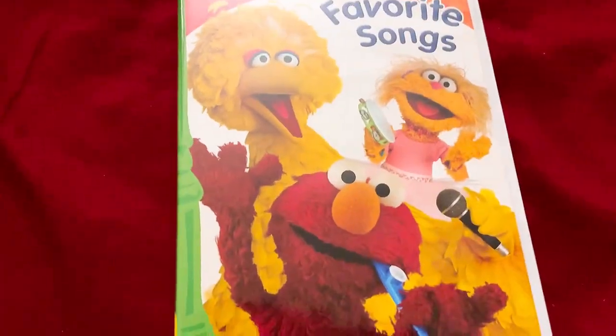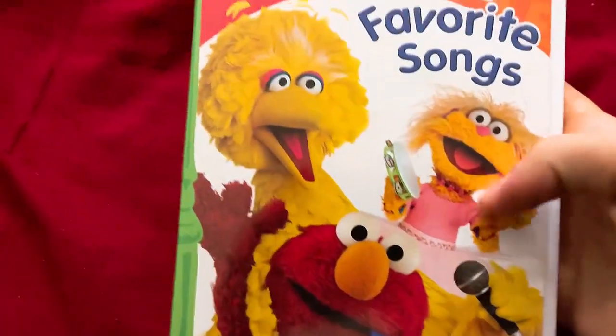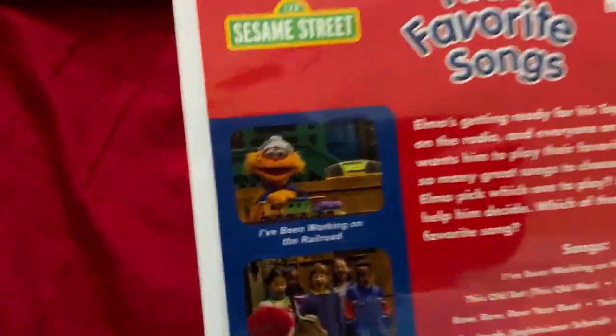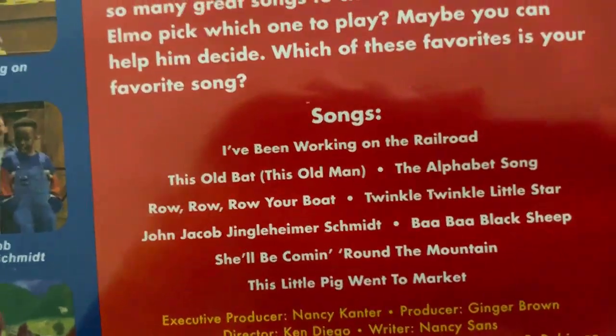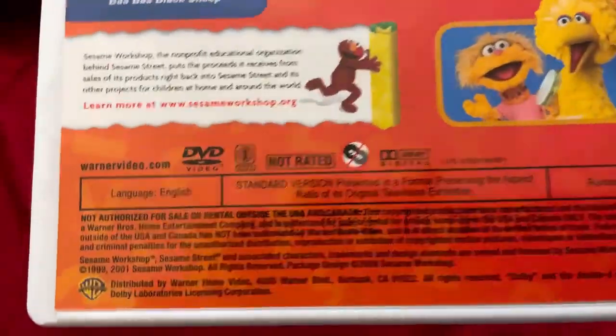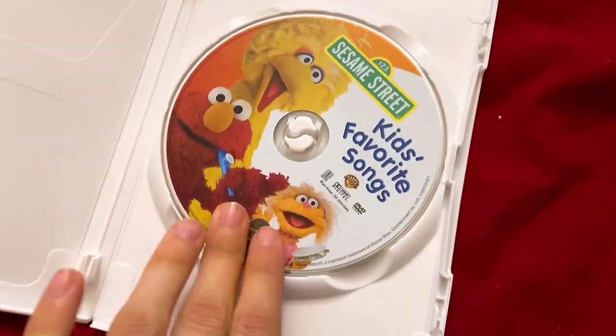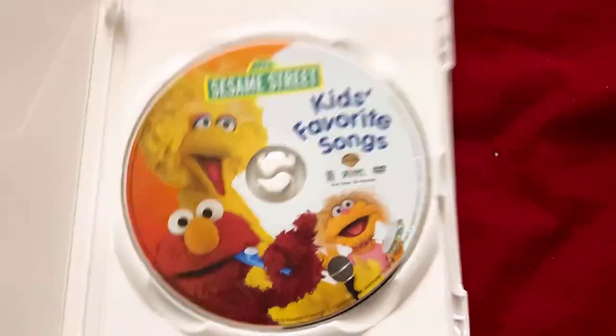Here's the front of it, the spine with the cardboard file of Elmo, and the back. On the front cover there's Elmo with a kazoo, Zoe with a tambourine, and Big Bird. Let's take a look at the back — there are the snapshots, the songs which you can pause and read. The running time is about 30 minutes, from around 2009 or 2010. Here is the disc with nice artwork.